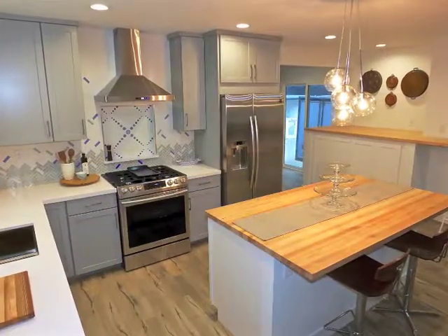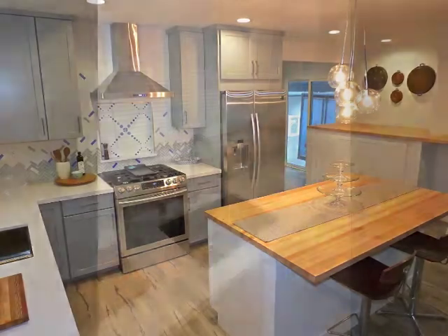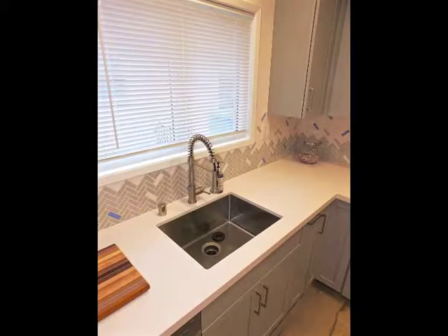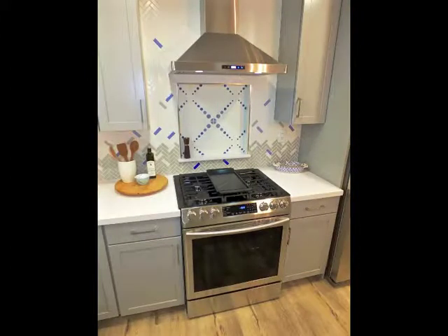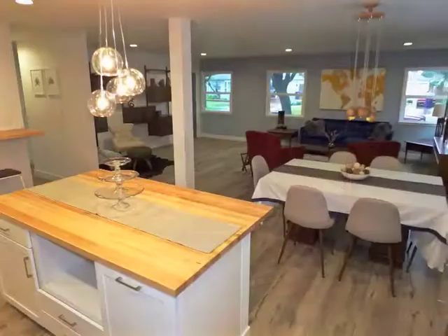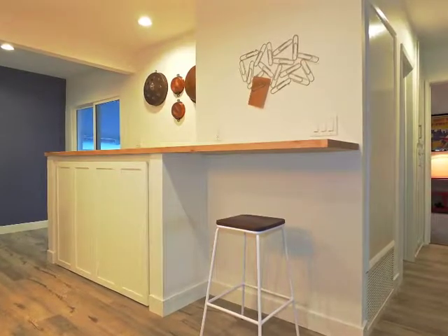Absolutely a showcase — this kitchen features quartz countertops, subway tile backsplash, a huge butcher block island, and Samsung stainless steel appliances. Adjoining the kitchen is the planning area with concealed laundry.